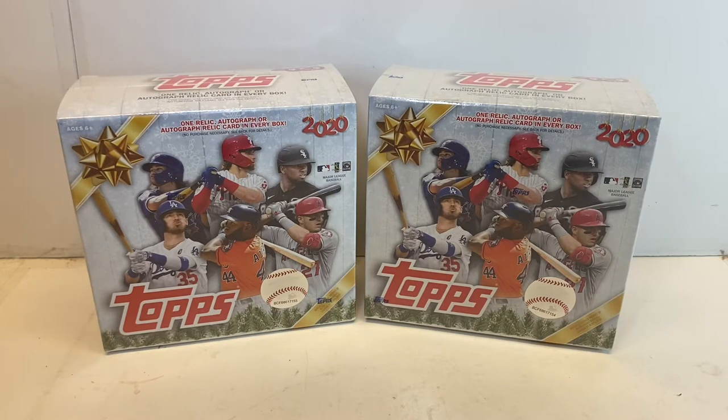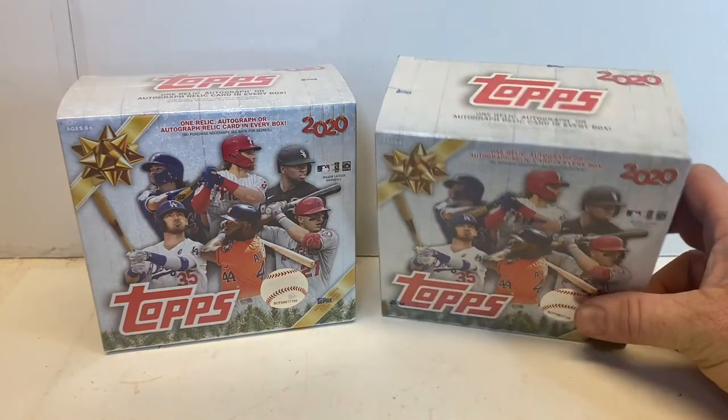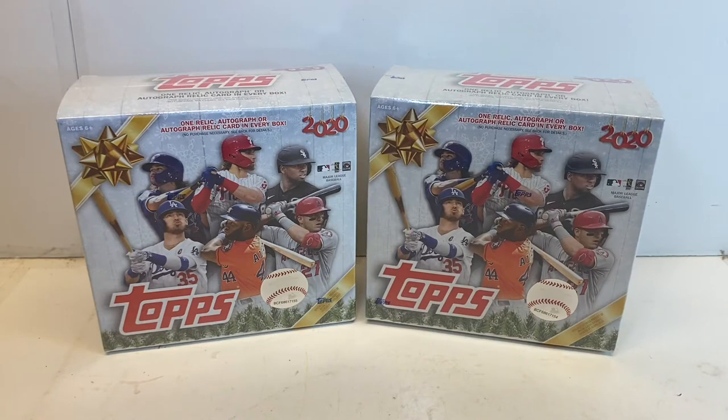This year in 2020 they changed things up a little bit by adding a Christmas tree ornament, which I'm sure my wife will be thrilled about when I pull that bad boy out next Christmas to hang on the tree. I've been waiting for what feels like forever to get my hands on these boxes. I figured why not open a couple on the YouTube channel. There are variations and super short prints inside this box that we really have to keep our eyes peeled on.